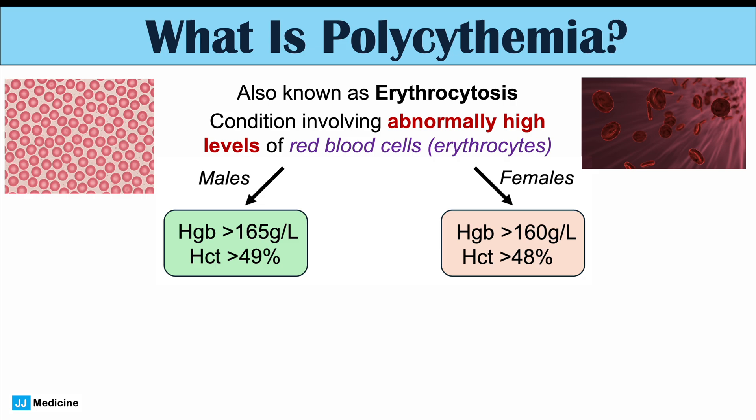The measures and definitions for polycythemia and erythrocytosis are going to be different depending on whether the patient is a biological male or a biological female, because of the influence of testosterone. Testosterone will increase levels of red blood cells, so males generally will have a higher average than females. This is the reason why we use different criteria for determining the diagnosis.